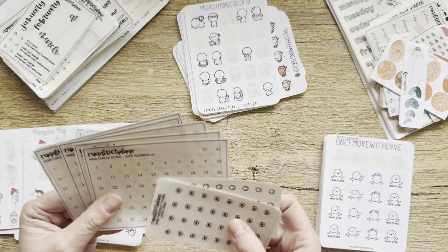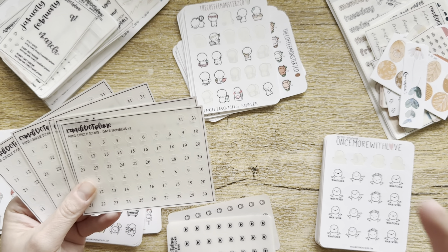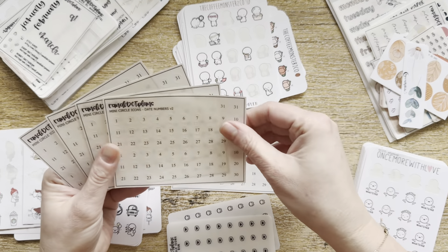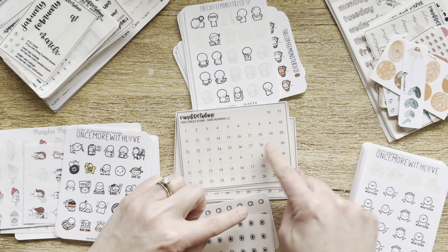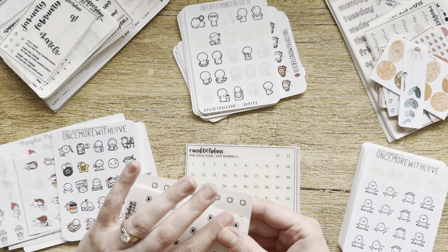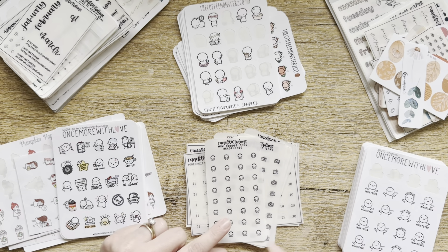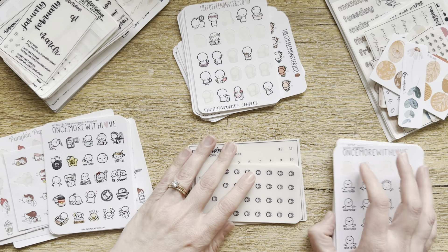In my initial destash pile I did not put these mini circle icons from Randy.plans, but I'm not going to use them because I don't use undated planners. I didn't need to buy these. There are five sheets, each with two months, so 10 months of stickers for an undated planner. And honestly I bought two sets of these like back to back because I bought the wrong size. These just arrived and I don't need them. So I'm going to be getting rid of those — that's 11 sheets here.